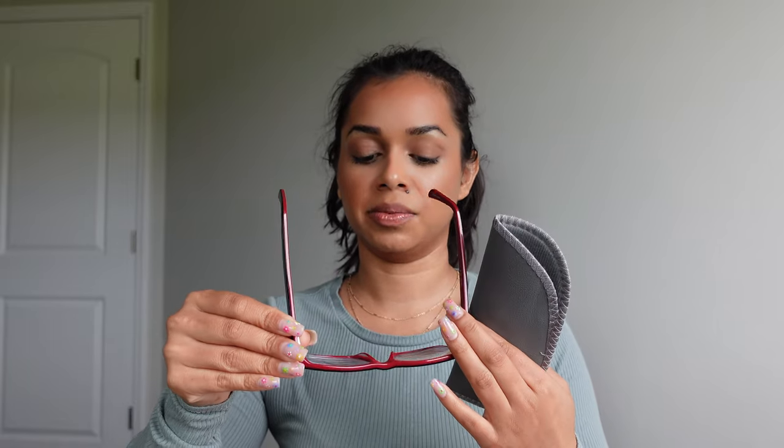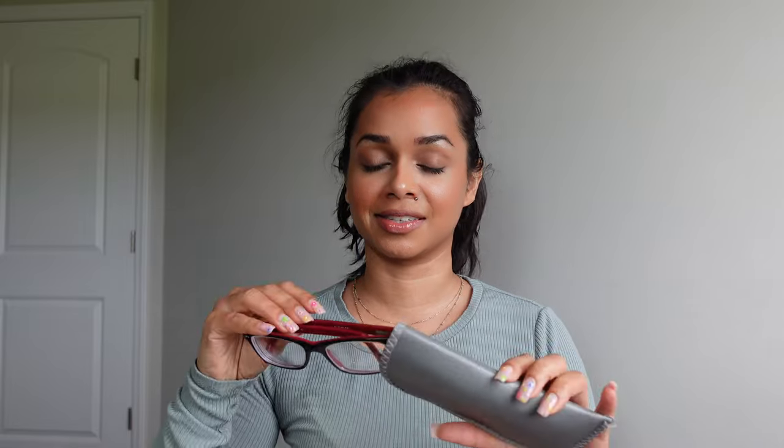I have my glasses. These are just for emergency purposes — I have my contacts in right now and that's mostly what I wear. But I have a big fear of driving and my contacts coming out, so I always have my glasses in my purse so that if anything happens with my contacts I can get home safely.